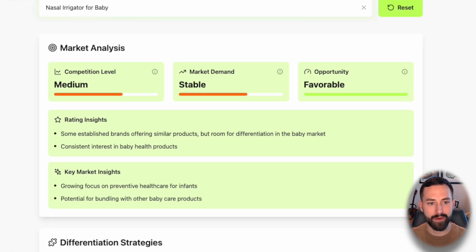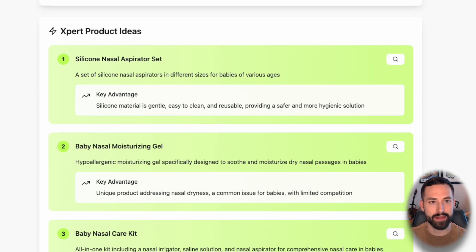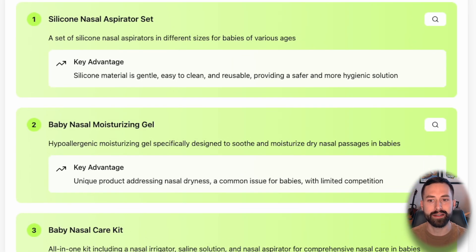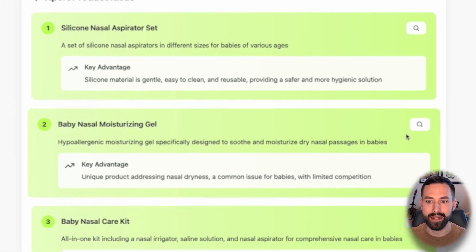Now we can go a step further. We can read some insights and look at differentiation strategies, but I'm going to scroll down to the Expert Product Ideas to see if there's maybe a similar product or an accessory in this category that will allow us to stand out further with lower competition. Let's click baby nasal moisturizing gel — it ties into that nasal irrigator product and is something to use after the fact, or a proactive measure parents can take.